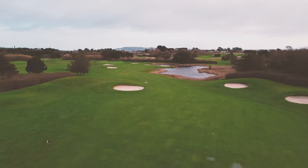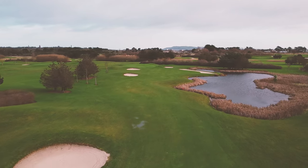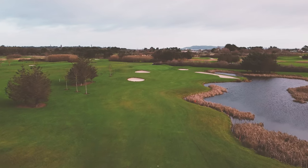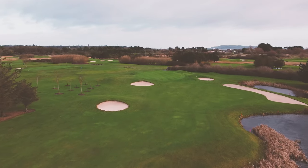He moved the fairway 15 meters to the right, brought in the huge beach bunker right behind the pond up there, and expanded the pond there to the right. This is now the index one — the 14th hole here at Balcaric. It's a tough touch for anybody, that's for sure.